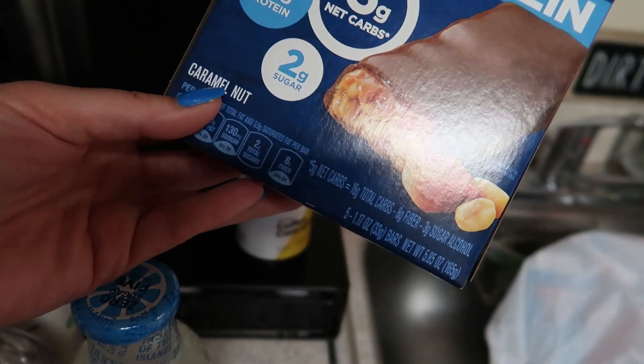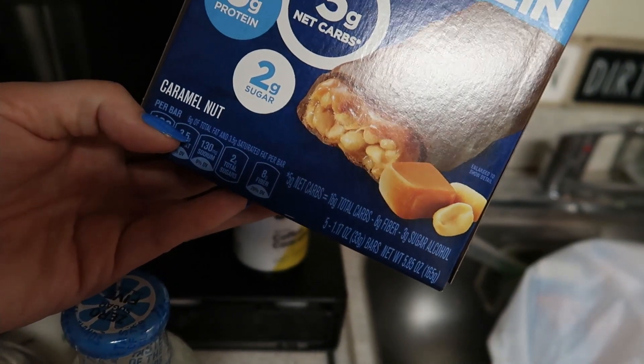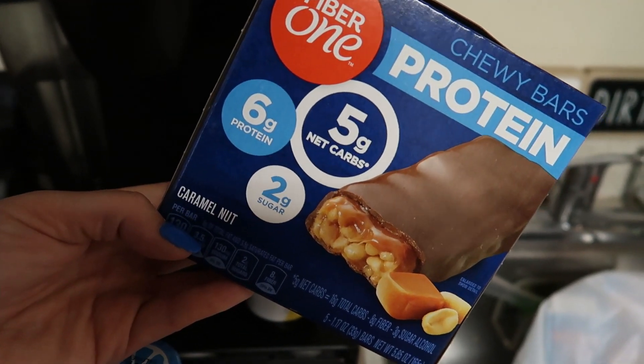These Fiber One bars are five net carbs, and they're caramel nut — I saw the caramel and kind of wanted to try them. And I got some ground beef. Everything else I got today is not keto friendly — it's for the children.